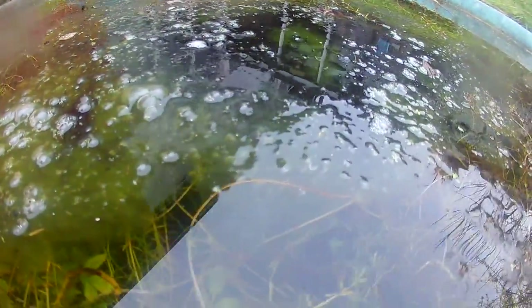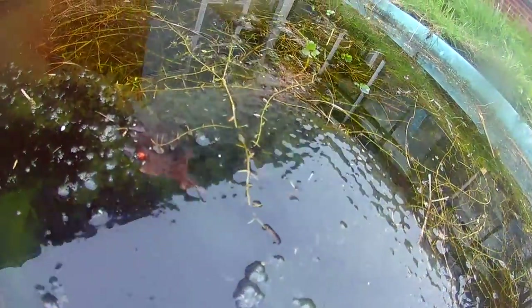And here we have it. The tadpoles have hatched. At this stage they all stick together and they will stay attached to the jelly of the spawn for a few days while they feed off it and any algae attached to it. These tadpoles must have hatched out very recently — you can still see that some of them have yet to emerge.